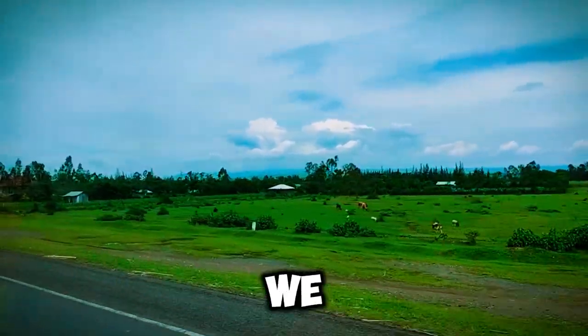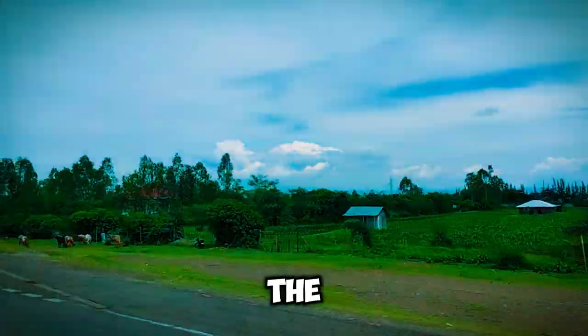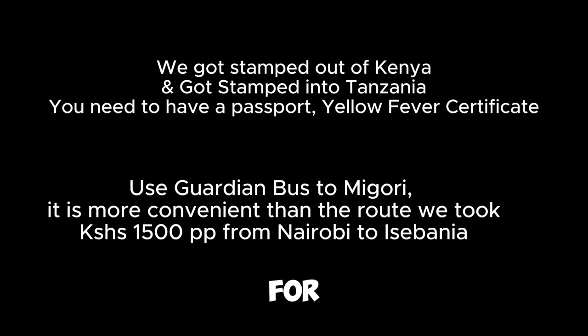Just at the border, we got scammed by the money exchange guys. This was not the way we were meant to start our adventure, but we were learning and getting prepared for the journey ahead.